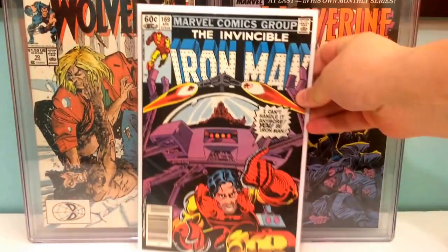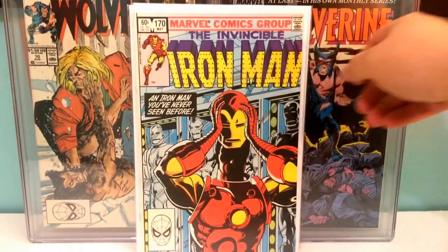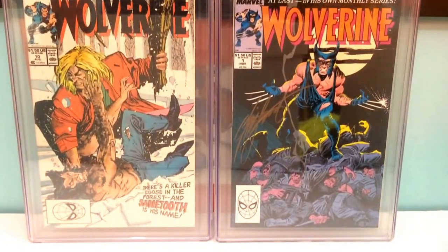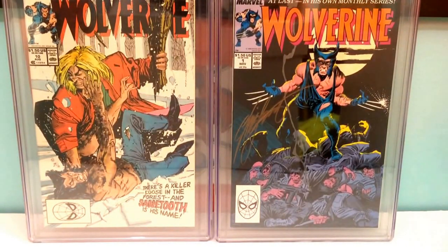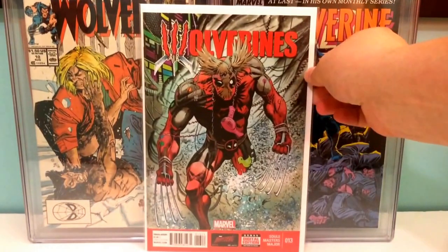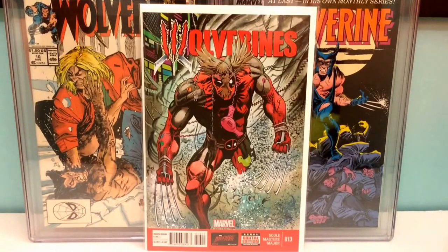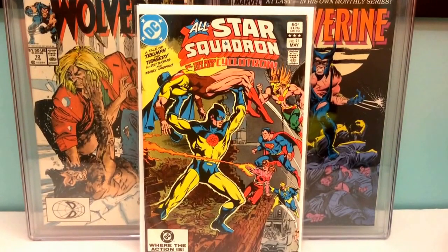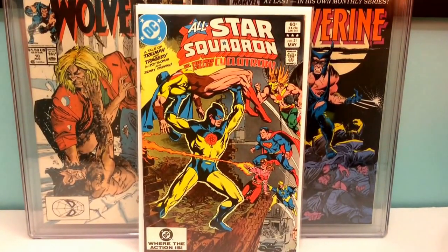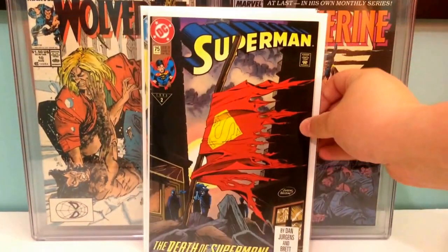Iron Man 169, the first appearance of Rhodey as Iron Man, and then issue 170 with him on the cover. I was going to go through these books really fast to make sure this isn't a long video. Wolverines 13 with Deadpool on the cover.